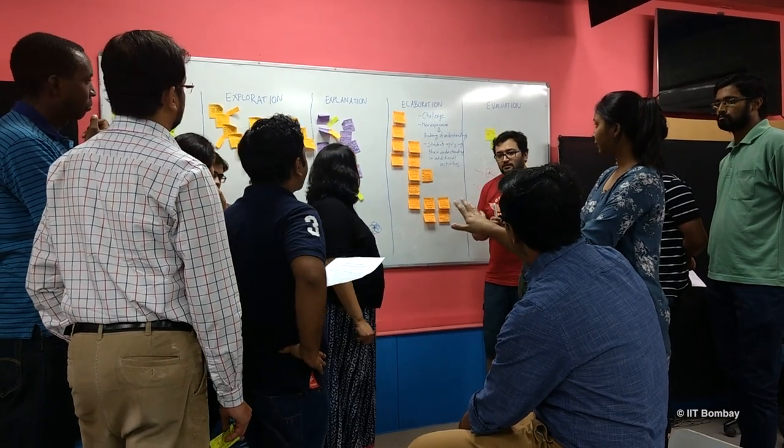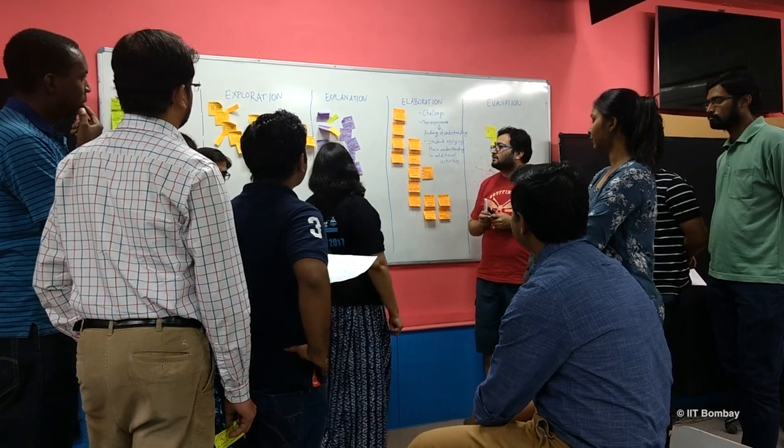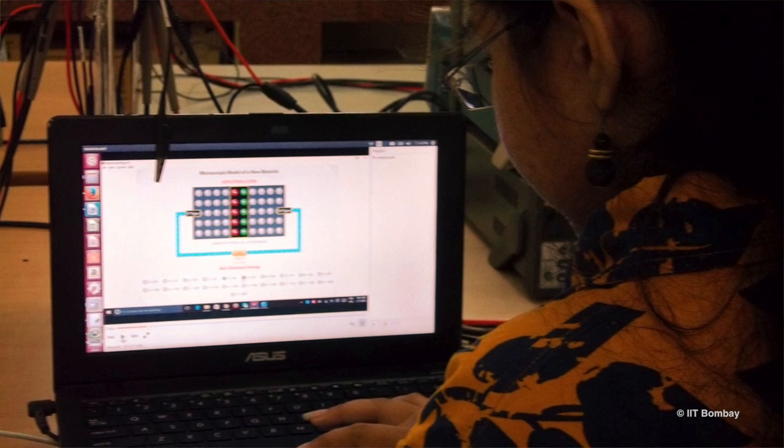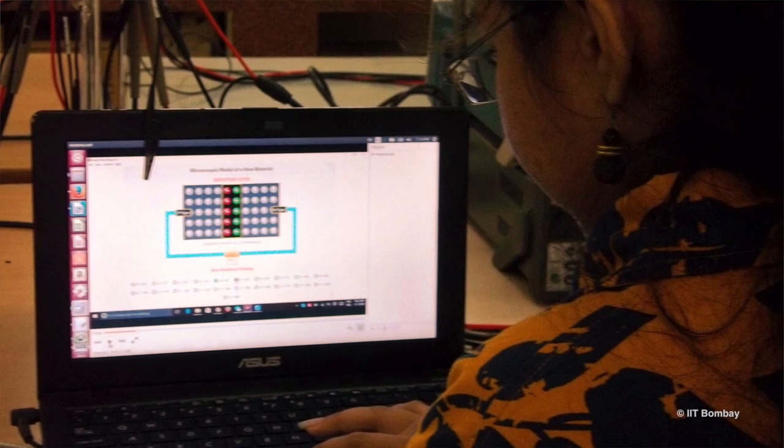Our interdisciplinary program in education technology was started in 2010. Our faculty, students, and staff work towards harnessing the science of how people learn in order to develop technology-enhanced learning systems.